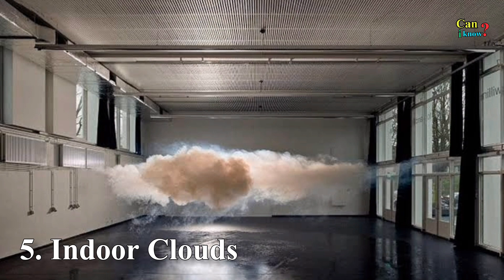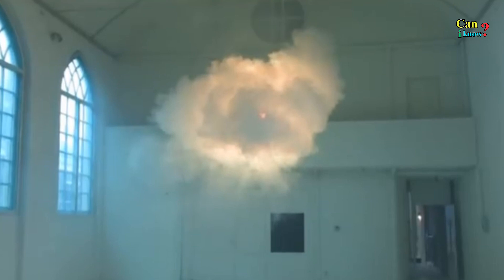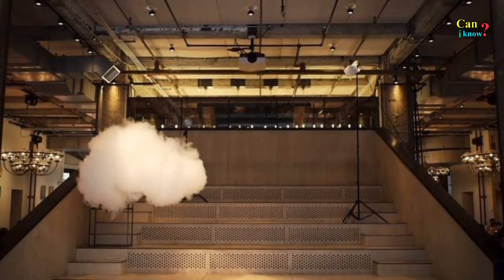Number 5: Indoor clouds. It may seem impossible, but in fact several artists have used various techniques to create the ideal conditions for indoor clouds to form as part of their artwork.